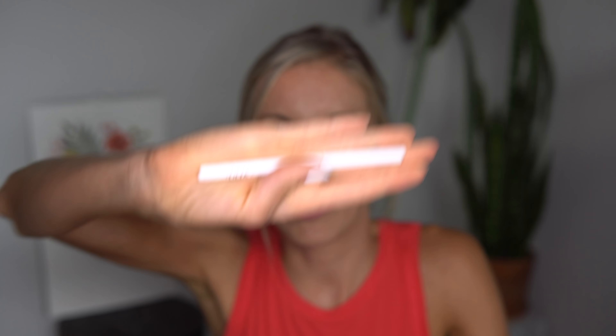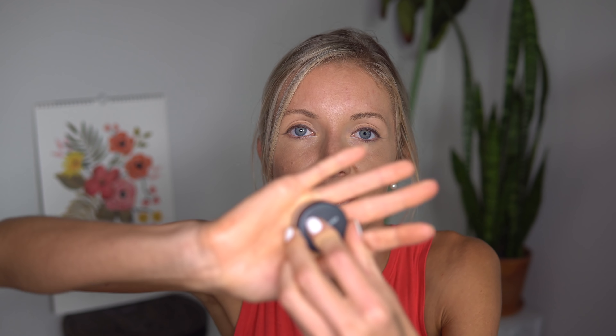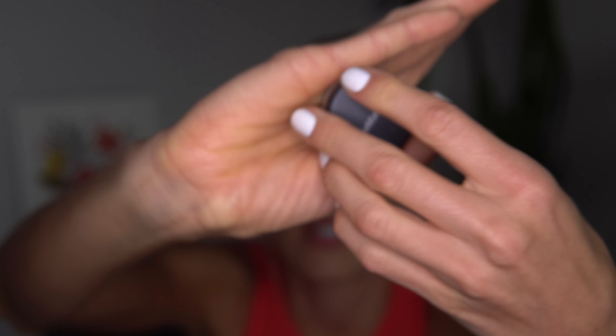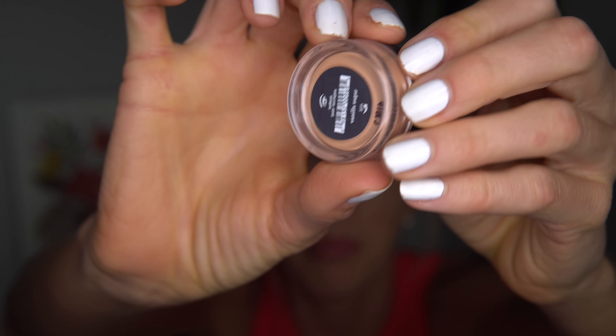Next I've got a white eyeliner pencil — this is just a cheapo one — and all I do is go in the inner corners where your eyes can tend to be prone to redness, just to brighten it up a little. After that, I use a Bare Minerals loose eyeshadow powder in the color Vanilla Sugar — it's a sheer peachy-pink tone. The brush I use for this is another IT Cosmetics for Ulta, the Velvet Luxe Plush All Over Shadow, number 322.